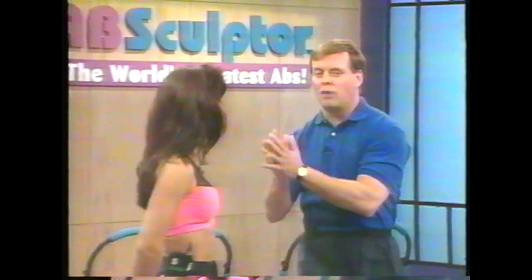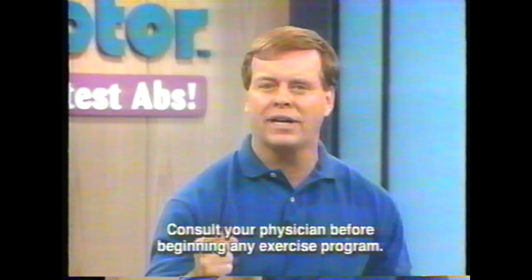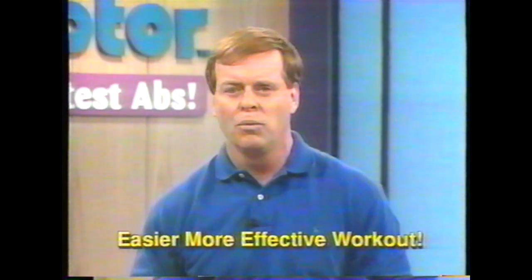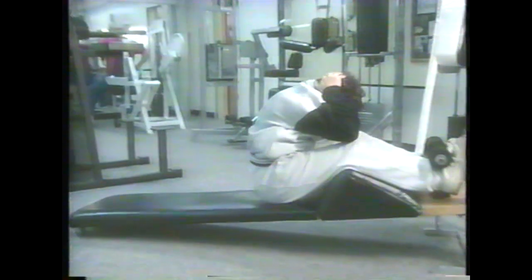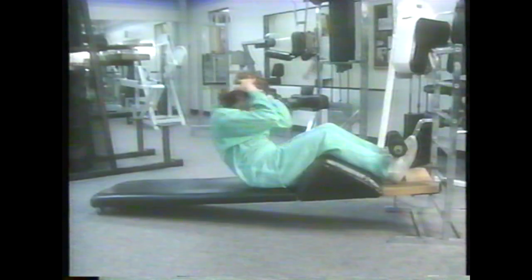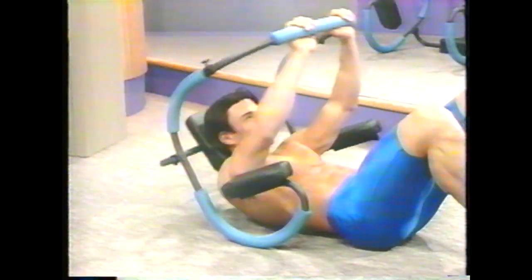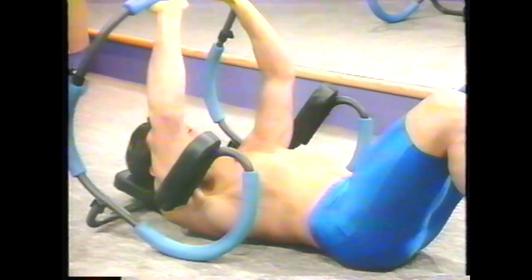The Ab Sculptor really gets back to basics. It puts you in the perfect position — your back is supported, your head is supported, and every workout is the most effective you can get. When you're doing traditional sit-ups, you're actually targeting the hip flexors — that's the wrong muscle. Most people grab the back of their head and jerk themselves forward, or they get tired and flop back on the way down. But the Ab Sculptor keeps you in perfect form as you crunch up and then slowly lower yourself back down. It's the most effective workout you can ever get. No strain, no pain, it's all game!